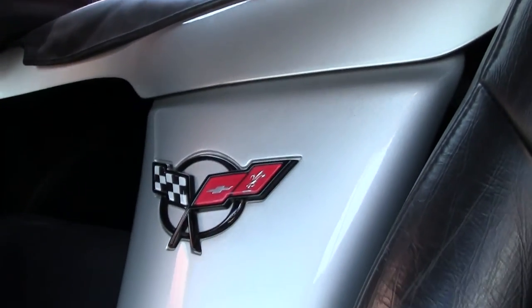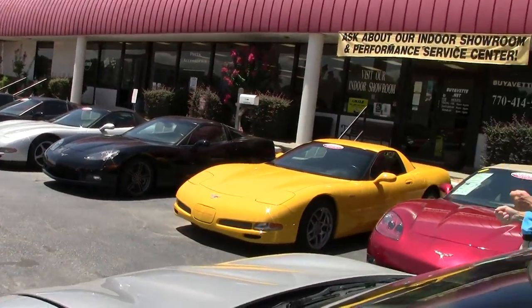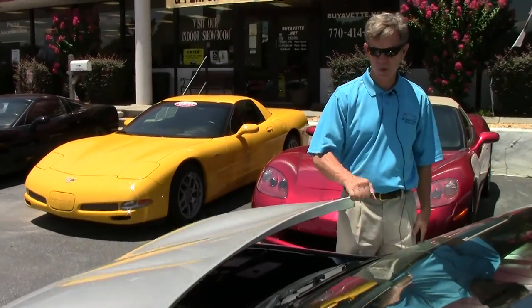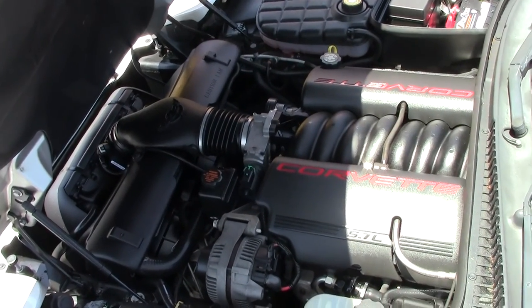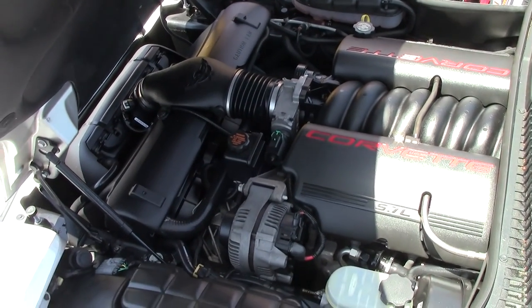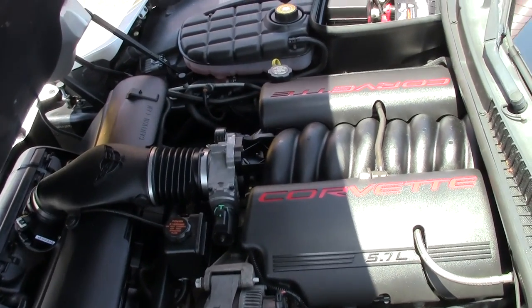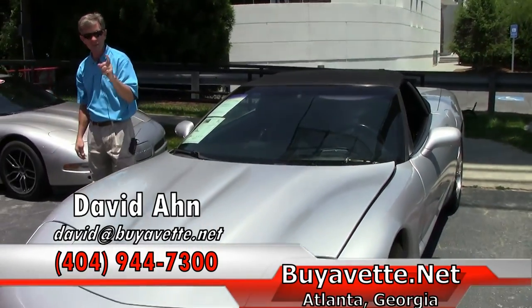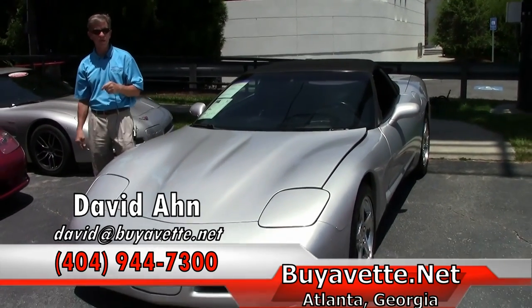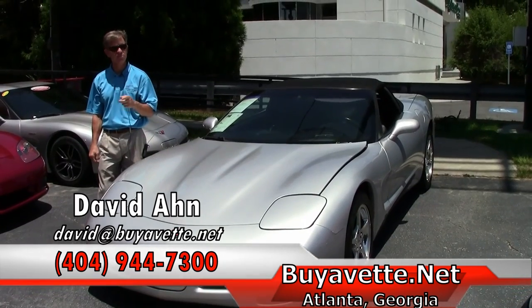Just one example of the many Corvettes here at Buy-A-Vet. You can email me direct at david@BuyAVet.net if there's a specific car or you'd like information about this one. 5.7 liter Corvette engine, LS1, 350 horsepower, excellent gas mileage, a lot of power. If you're looking for a Corvette, please call David at Buy-A-Vet, 404-944-7300, or email david@BuyAVet.net. Thanks, have a great day.